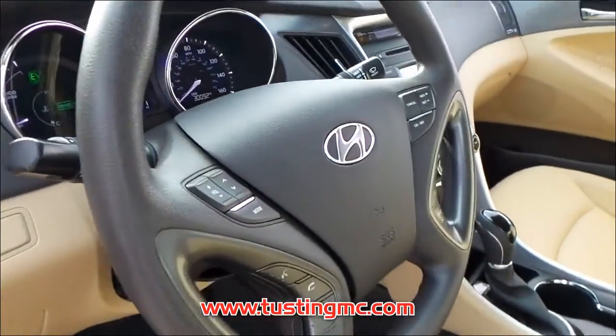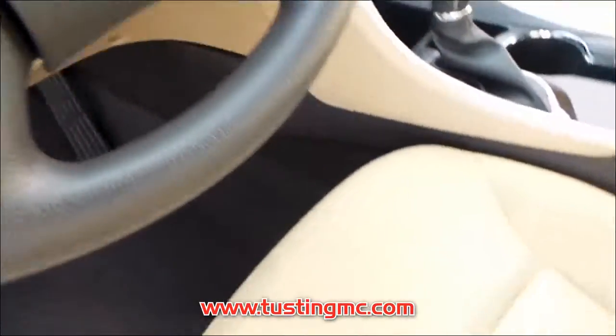For over 58 years, family-owned Tustin Buick GMC has been dedicated to helping clients make their automotive purchasing decisions. Come experience it for yourself.